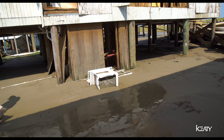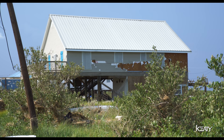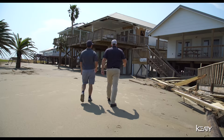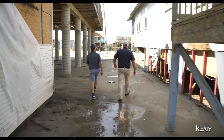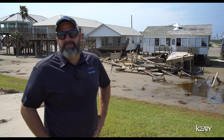Even though from a lot of the aerial photos you can't really tell — it looks like some of these camps did OK — when you get to ground level, it's a different story in most cases. You've got walls that are blown out, roofs that are open, windows broken. And most of this is not going to be repairable.